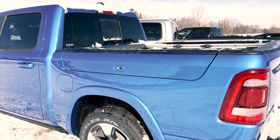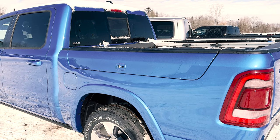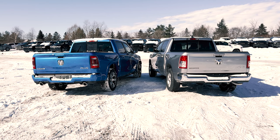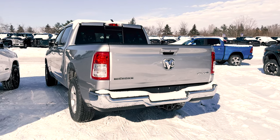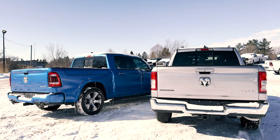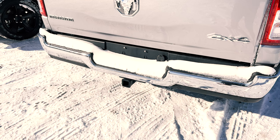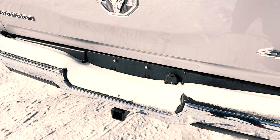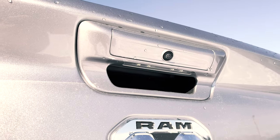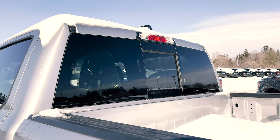Something that this Laramie does have — and you also cannot get this option with the Bighorn — are the optional Ram Box cargo management system. Coming to the rear of the trucks, just like the front, the rear also has its differences between the two. On the Bighorn, just like the front bumper, your rear bumper will be in chrome as well. Over on your tailgate, the whole badging on this truck is in full chrome, and you also get just the standard taillights. You've got a hitch at the bottom, and then you do have your plugs right above that. For the 2022 models on both trucks, if you take a look underneath your tailgate handle, you will have this LED light now.